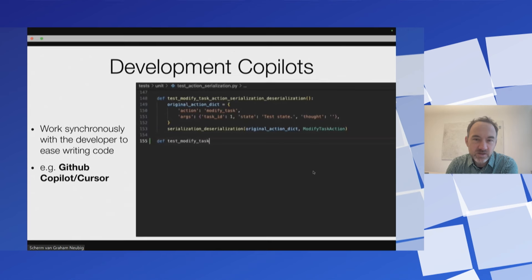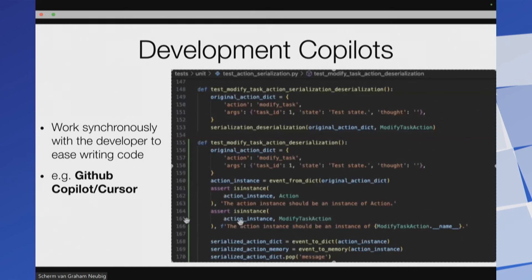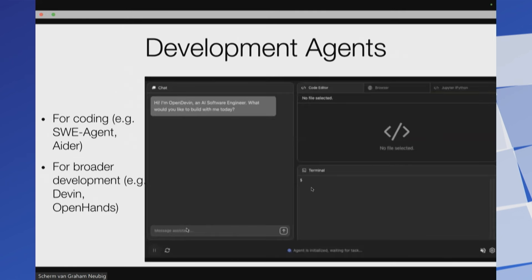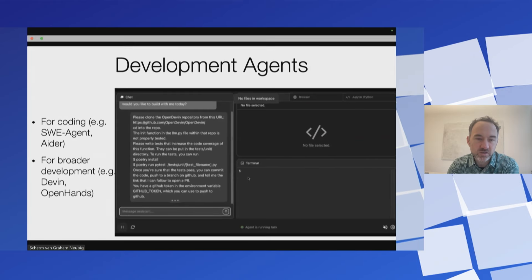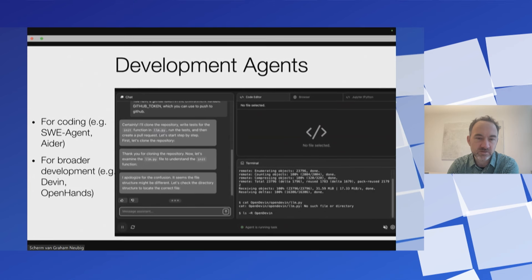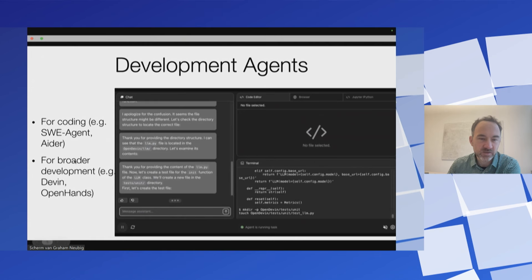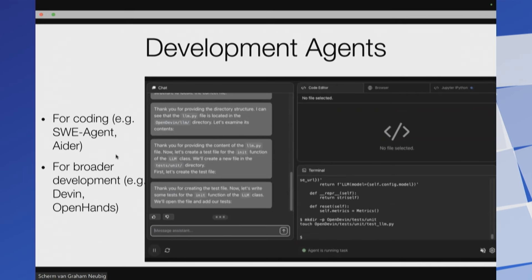A lot of people have used development co-pilots and these kind of work synchronously with the developer to write code. These can include things like GitHub Co-pilot, Cursor, code completion, and other things like this. But what I'm aiming to do is something more autonomous that essentially can go and solve full issues for you without too much intervention.